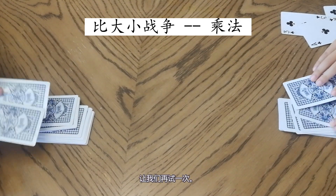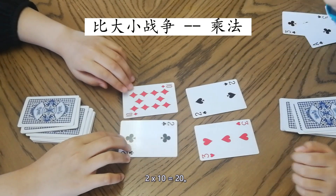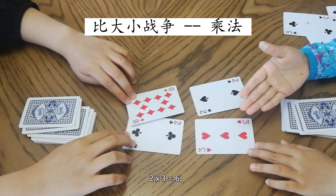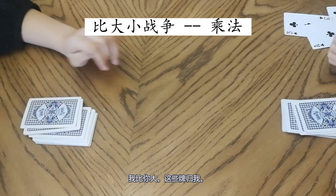Let's try again. Two times ten equals twenty; two times three equals six. Mine is greater than yours, so I collect the cards!